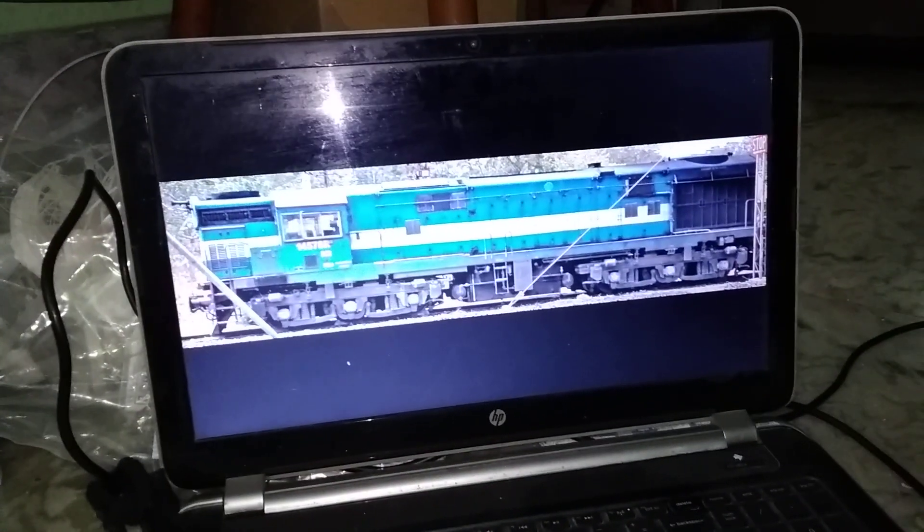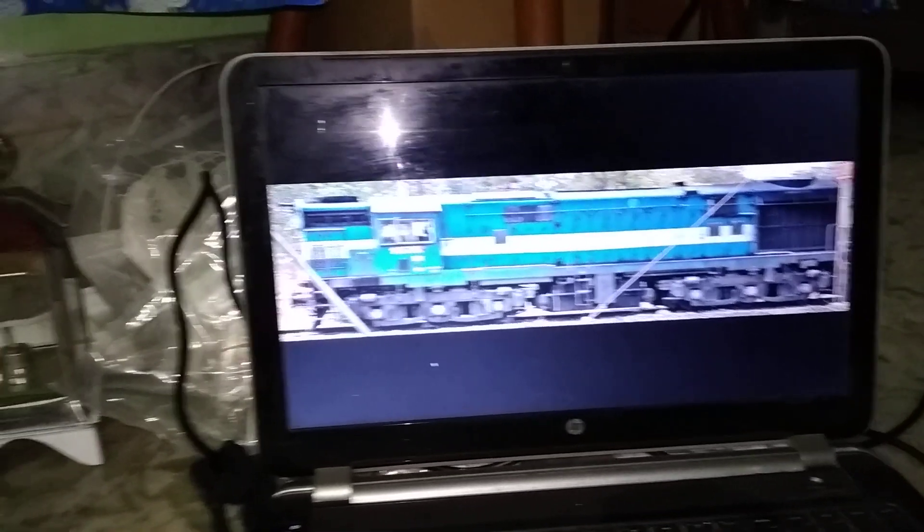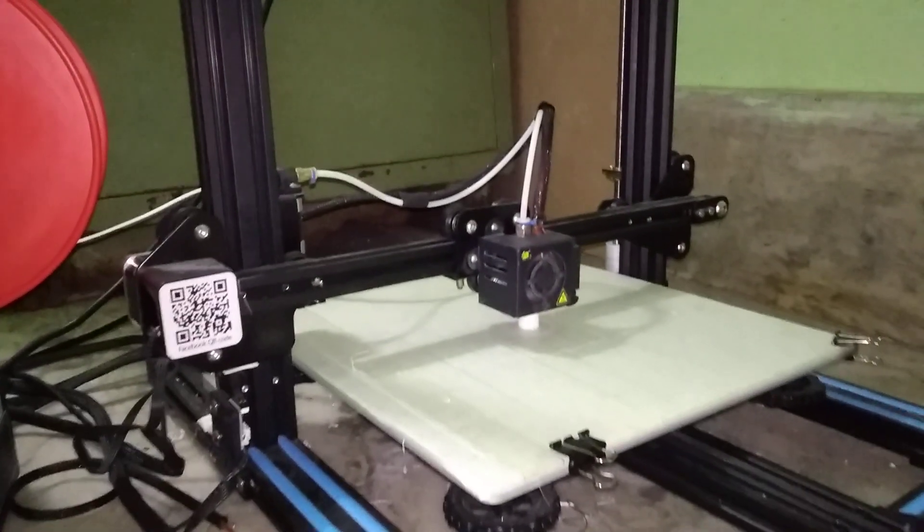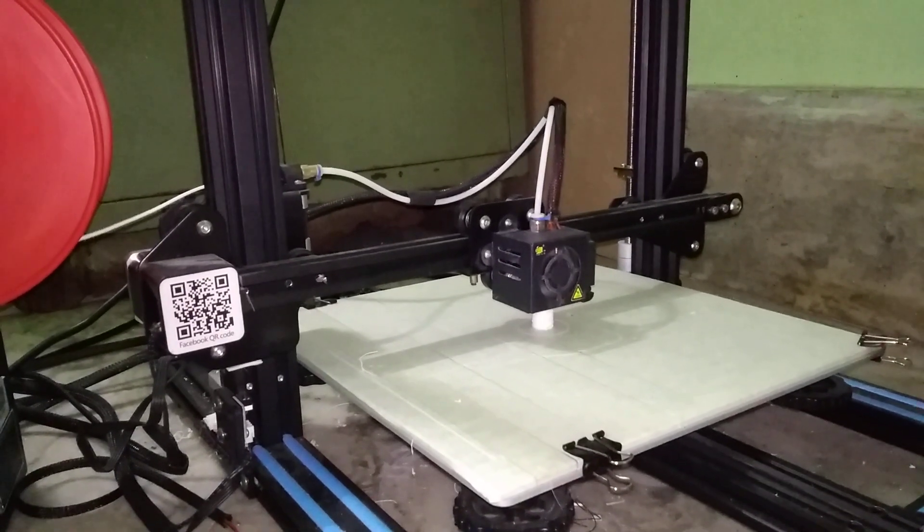Here is the model which we are making. It is to be painted. Still, printing is on — lots of parts are due.